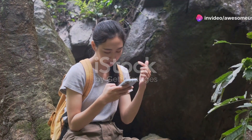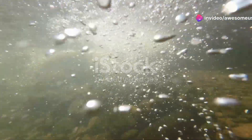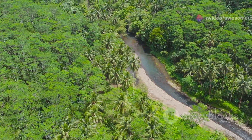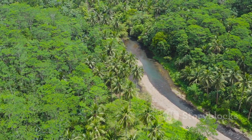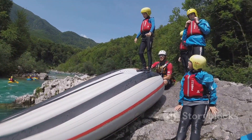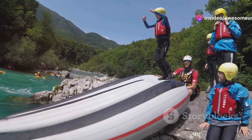Hey there, nature enthusiasts! Have you ever wondered what secrets lie beneath the surface of a river? Today we're embarking on an incredible journey through the vibrant river ecosystems of Honduras. Get ready, because this is going to be a freshwater frenzy you won't forget.